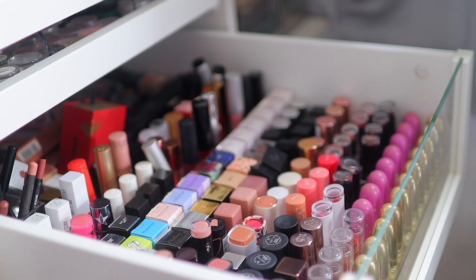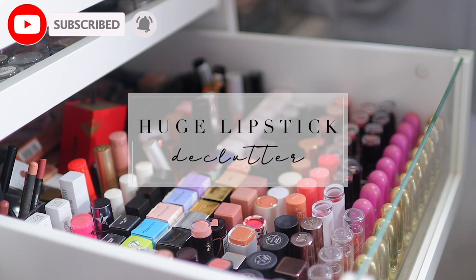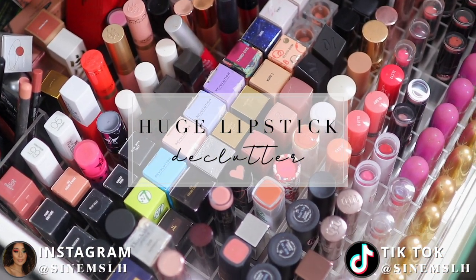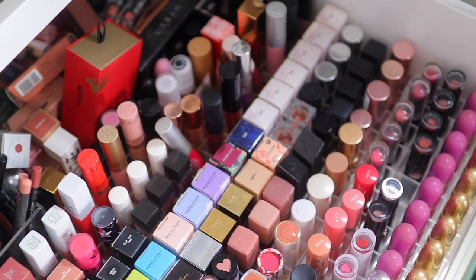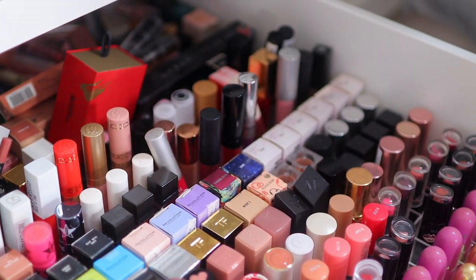Hey guys, it's Sinem and welcome back to my channel, and welcome if you are new here. So today I'm going to be doing a lipstick declutter. I have been putting this off for such a long time and today is the day where I actually go through all of my lipsticks. So without further ado let's just jump straight into it.